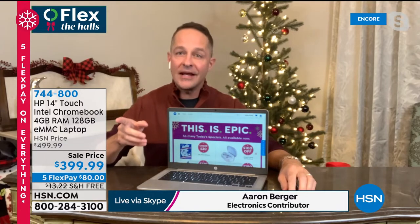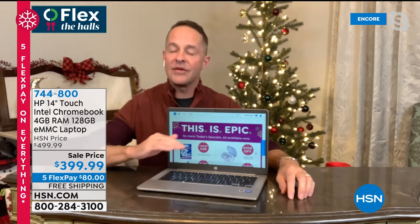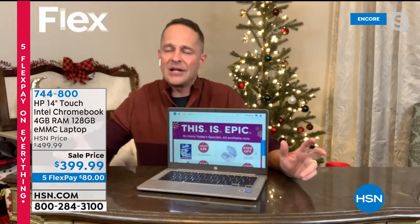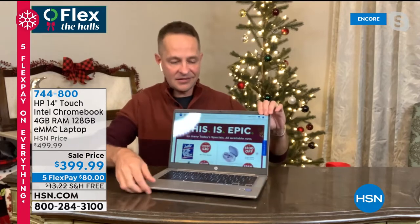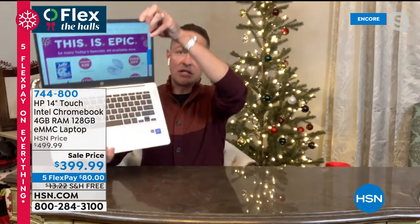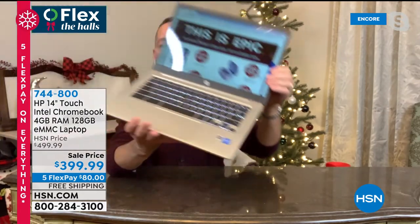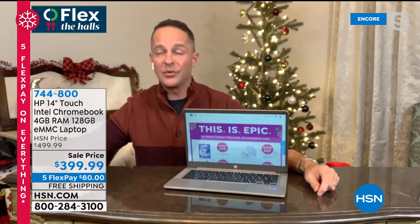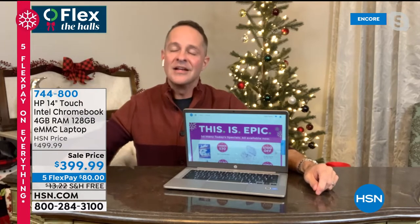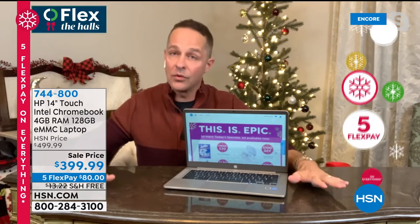128 gigabytes — that is the largest solid-state-type drive we've ever done on a Chromebook, and extraordinary specs for any computer. This has Intel Inside — the number one processor brand in the world. You would expect to spend hundreds of dollars more. I want to answer the question: what is a Chromebook? A Chromebook is just a laptop computer. It's super thin, super lightweight, looks like a very modern device.